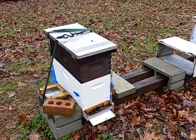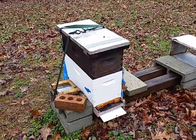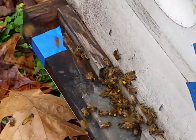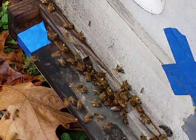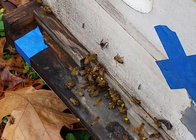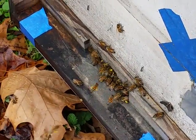This hive is lively — they're coming in and out of the top instead of the bottom. Look at all of that pollen! This is the second Greensboro swarm that I got at the community garden. Thank you, Nancy. I'm going to show you in a minute where they're getting all of that pollen from.